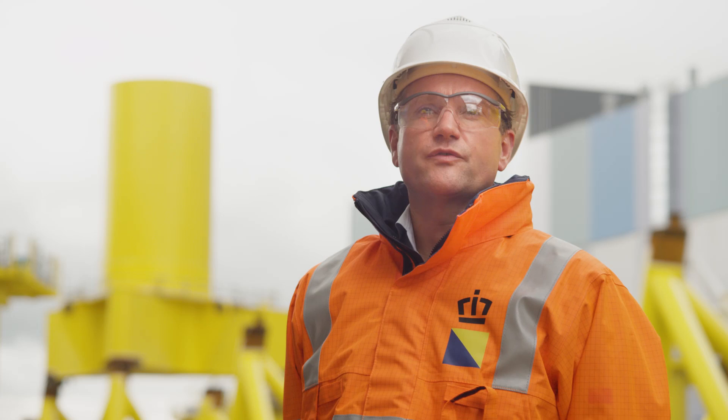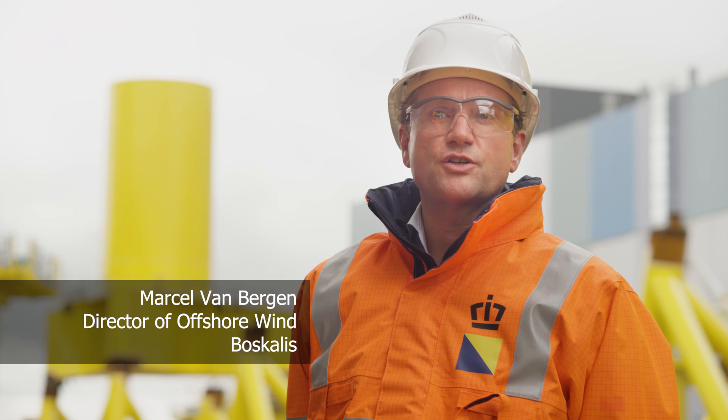My name is Marcel van Bruggen. I'm director of Showwind at Boscalus. Boscalus is responsible for the balance of plant scope of the Aberdeen Showwind farm, which means the complete supply and installation scope, apart from the wind turbines, which we do install, but which are supplied by MHI Vestas.